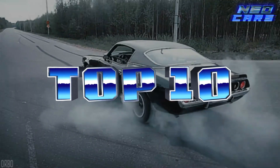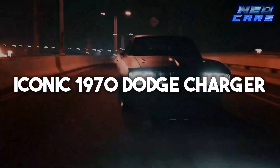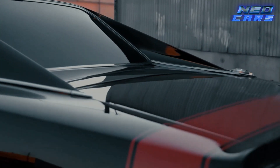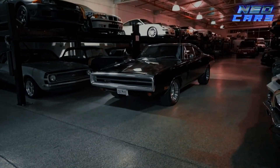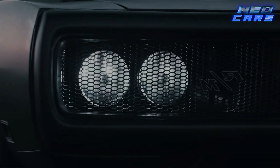Revving in at number 10 is Dominic Toretto's iconic 1970 Dodge Charger — the muscle car maestro himself. This American beast is no ordinary ride. With a chassis so sturdy it twists right off the starting line, it's been Dom's go-to choice for any job time and time again. The Charger isn't just a car; it's an emblematic symbol of the Fast and Furious franchise, featuring in almost every film.